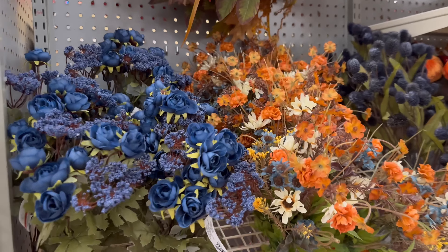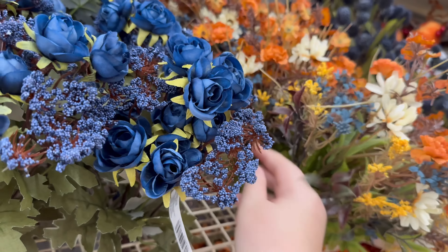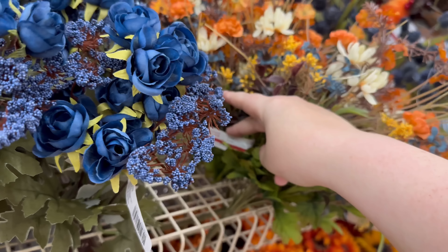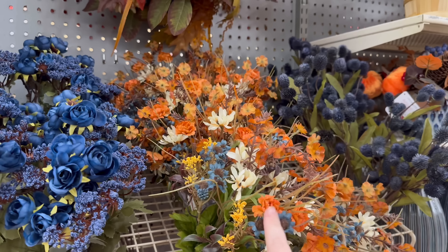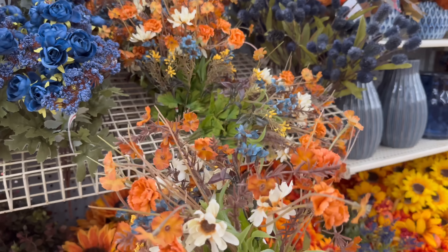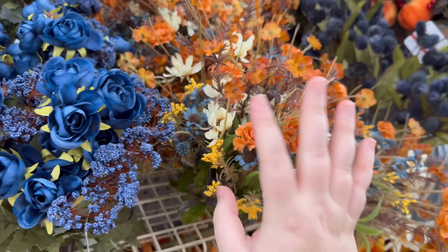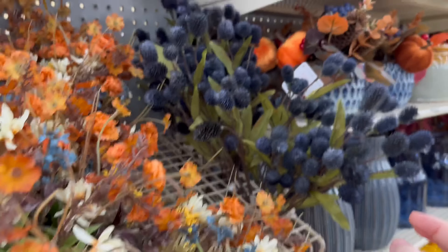We've got more stems — these are $9.99. I'm wondering if they're all $9.99 because that's what I keep seeing. This one's also $9.99. I really love that one — honestly these colors could work for spring or summer as well, they give me late-summer feels.